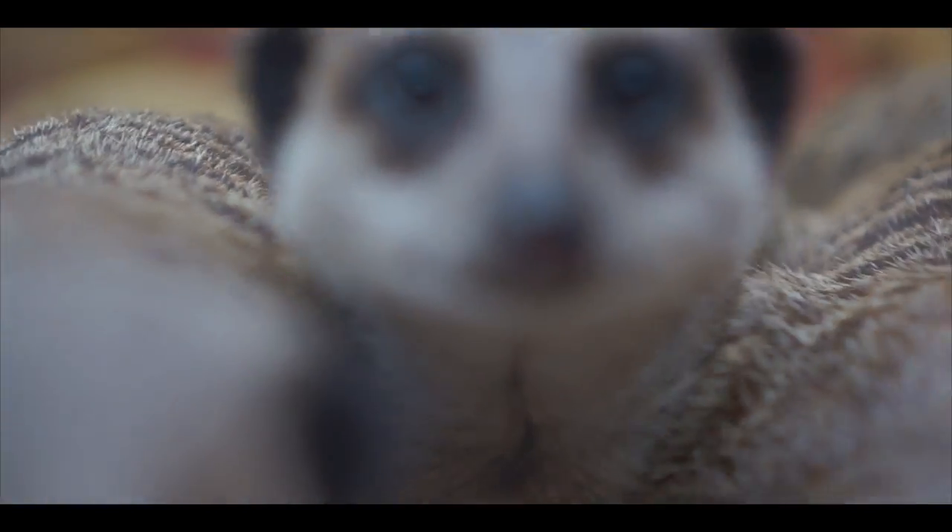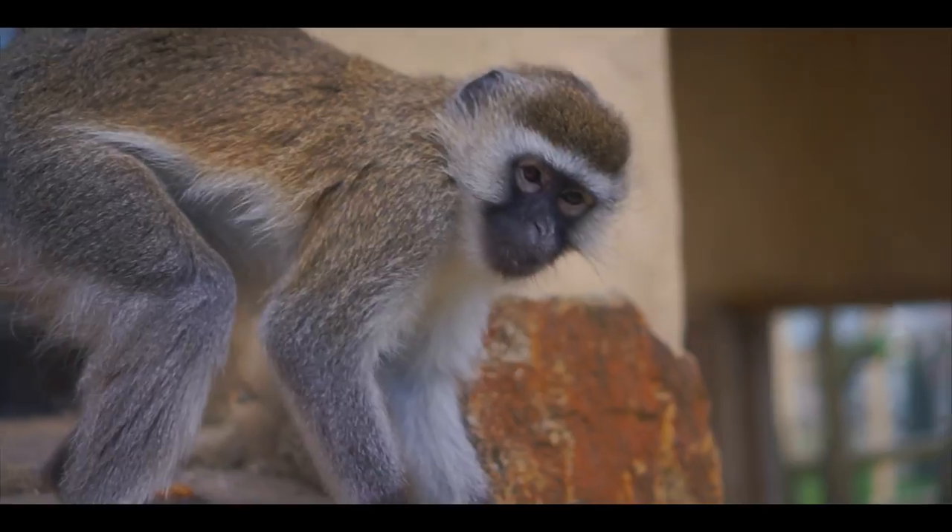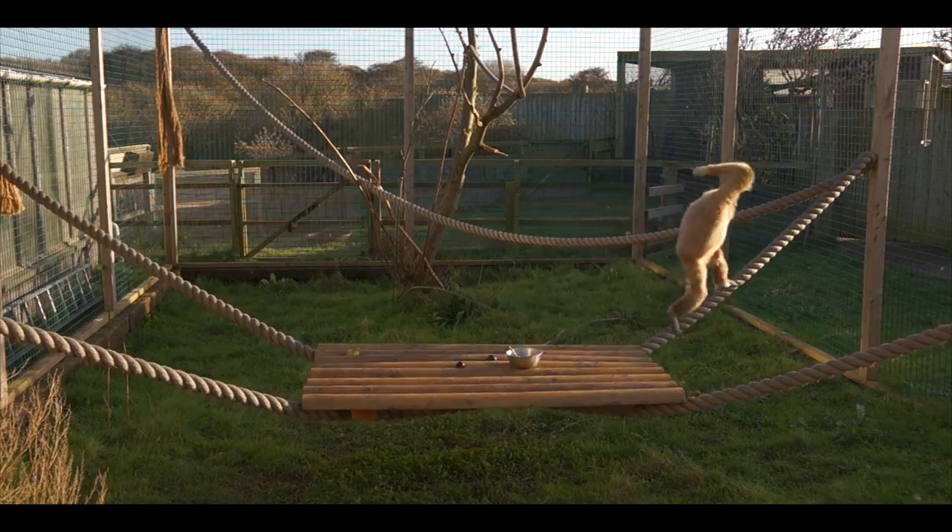Meet our infamous gang of inquisitive meerkats as they forage and play in the sand. And peek at our fascinating primates as they show off their acrobatic skills.